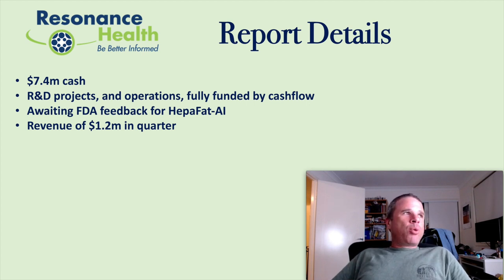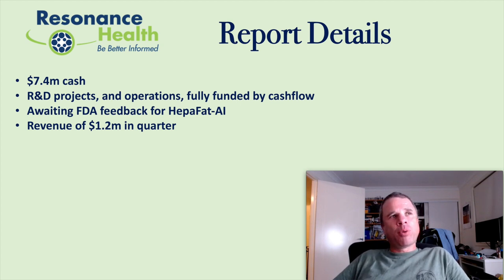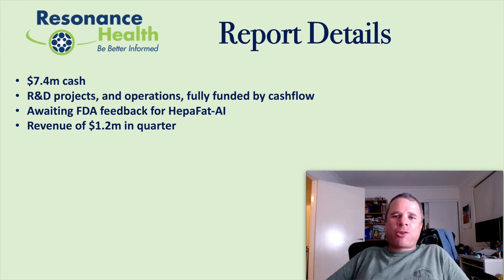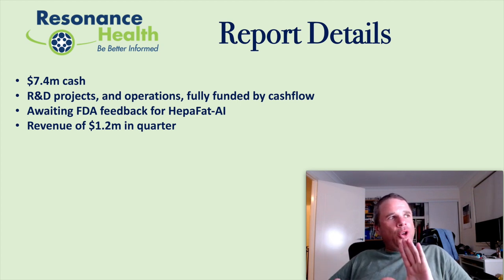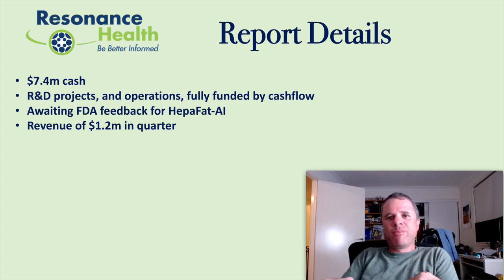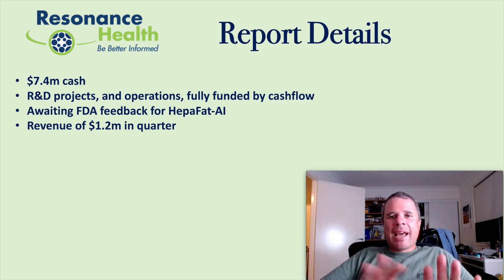Some of the details in the report: $7.4 million in cash, so a very healthy balance sheet. Research and development projects and operations are fully funded by cash flow — that's very important. That means the chances of any capital raisings for working capital are quite slim. Any capital raisings will more than likely be done to fund an acquisition. They did have revenue of $1.2 million in the quarter, which is about $300,000 more than receipts. Sometimes when you see that, it means the next quarter might see a bump in receipts, because there's a lag between cash receipts and revenue.